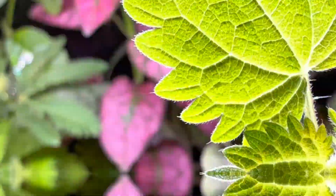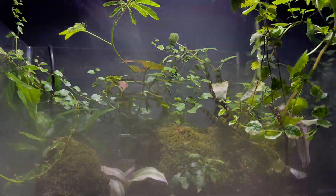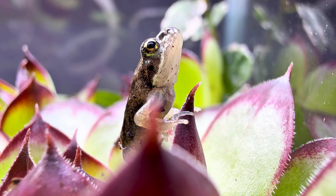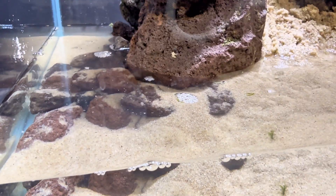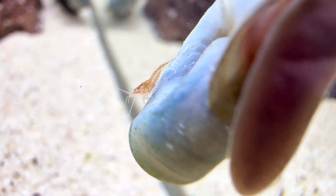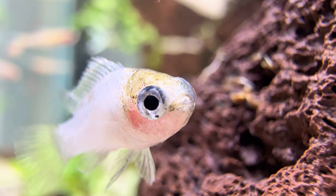Inside this glass lies a mysterious world. Tiny hunters stalk their prey, storms rise and fade, and life is locked in a constant battle to survive. What was once nothing but bare sand has grown into a living, breathing ecosystem. To uncover how it all began, we need to return to the very first day.